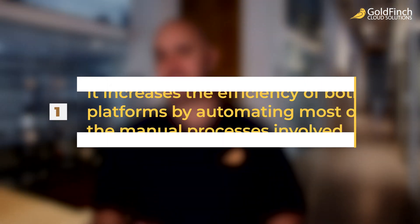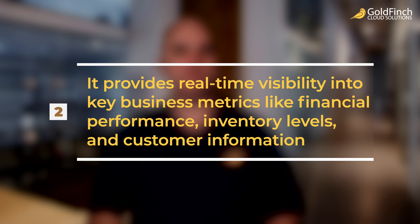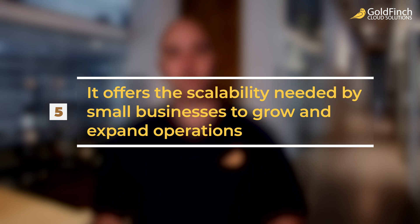There are many benefits small businesses can enjoy from integrating an ERP like Goldfinch into their configuration. The integration minimizes labor costs, increases overall efficiency, and reduces errors by automating manual tasks. It increases the efficiency of both platforms by automating most manual processes, provides real-time visibility into key business metrics like financial performance and inventory levels, improves customer service by giving access to client data including preferences and history, streamlines Salesforce and QuickBooks operations making them more cost effective, and offers the scalability needed by small businesses to grow and expand operations.